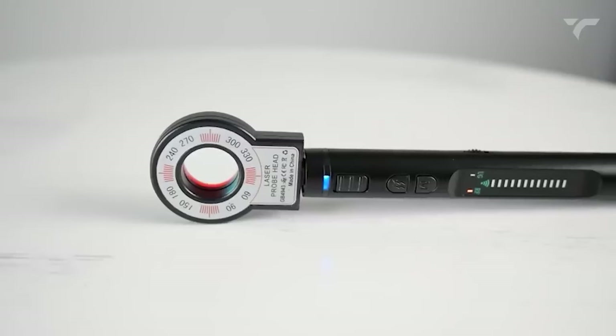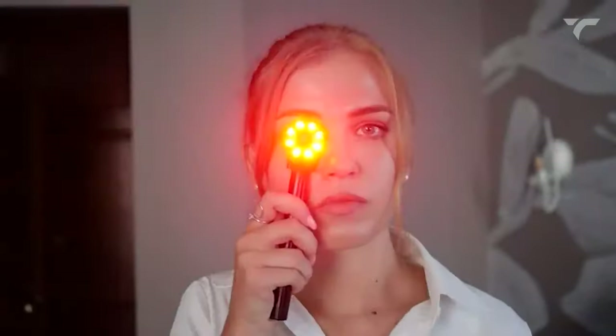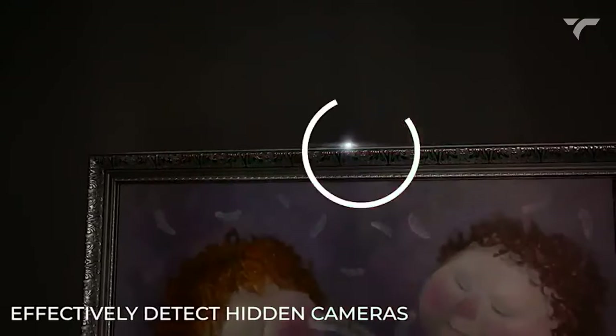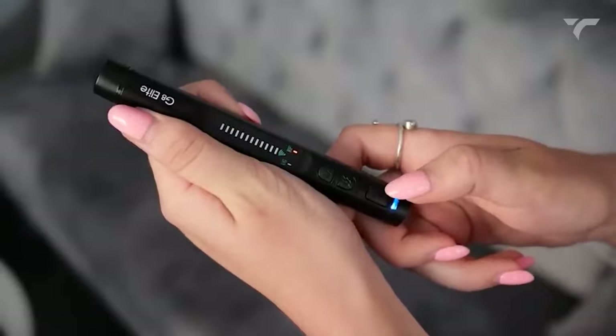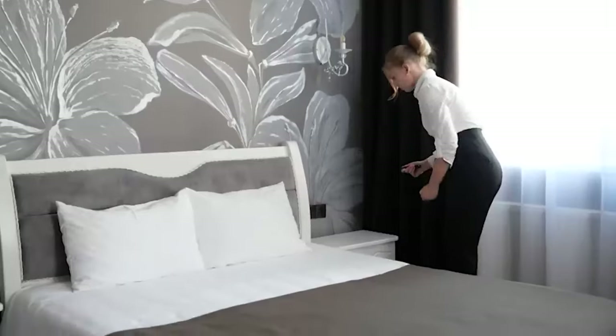Its portable design makes it easy to carry, weighing only 25 grams and 75% smaller than a standard bug detector. Enjoy 25 hours of working time and accurate detection with JEPWCO's exclusive technology. Protect your privacy and live a safe and happy life with this life-saving detector. It costs you $69.